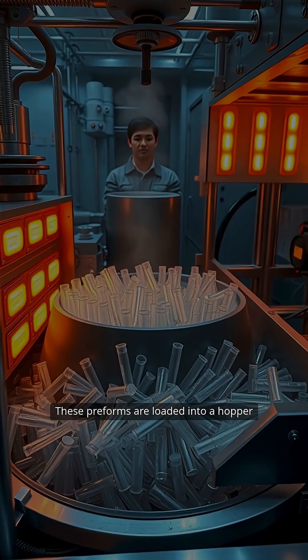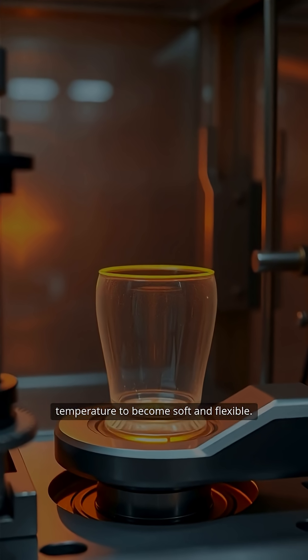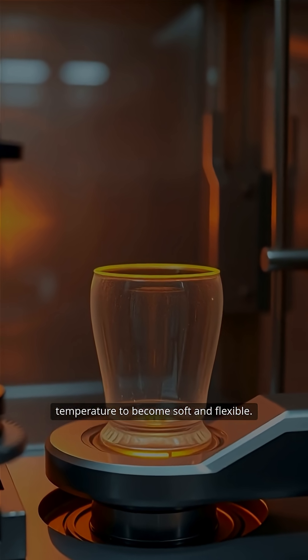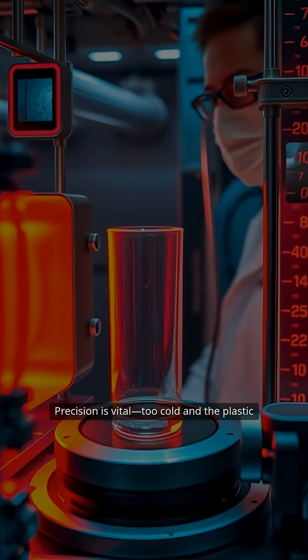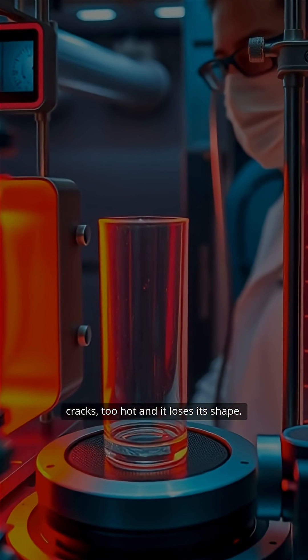These preforms are loaded into a hopper and carefully heated, reaching just the right temperature to become soft and flexible. Precision is vital — too cold and the plastic cracks, too hot and it loses its shape.